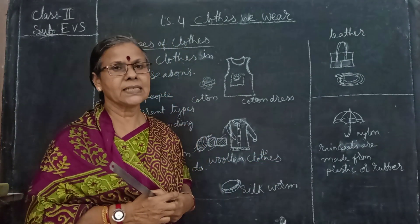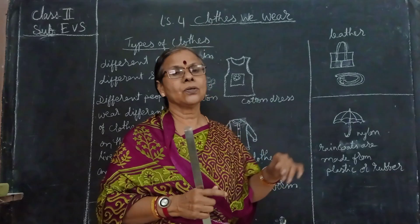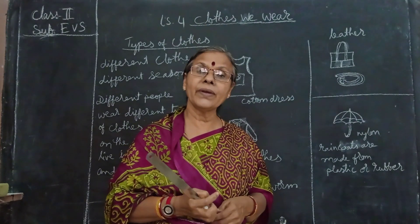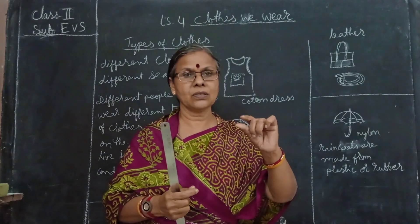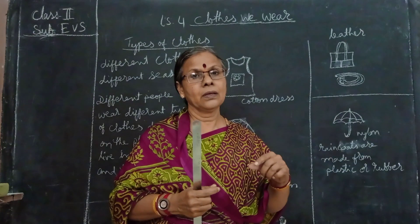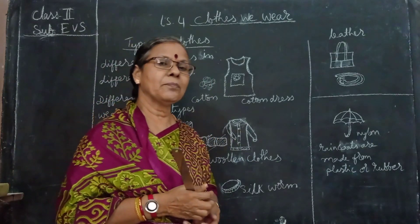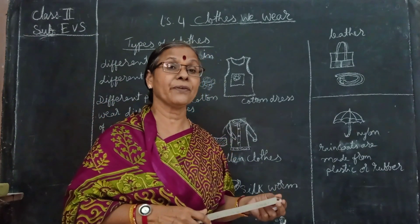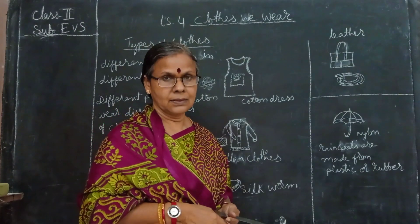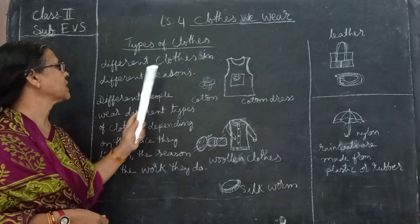If you go to cold places, towards the north where it is not much heat, then what do we wear? You will wear a little bit thick clothes which can keep your body warm. Have you seen military and army people? What type of clothes do they wear? It's thick cotton clothes they wear. So these are the different types of clothes - different clothes in different seasons.